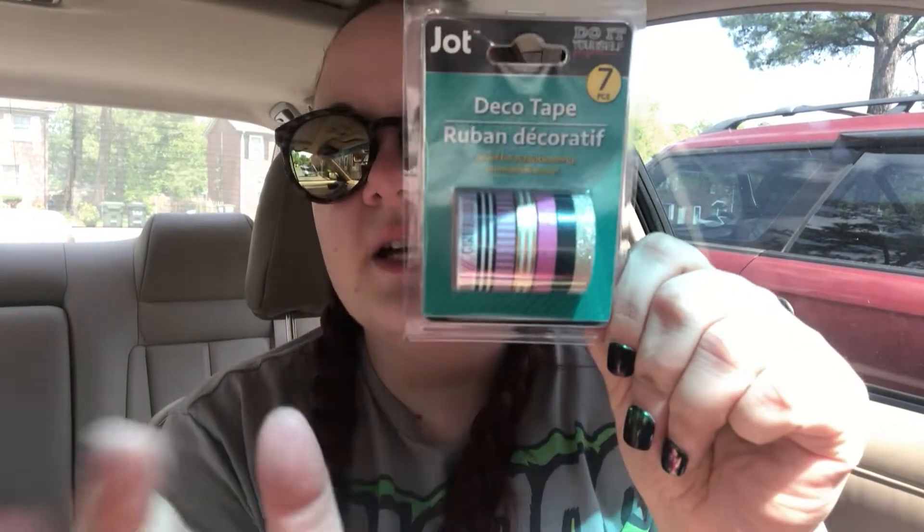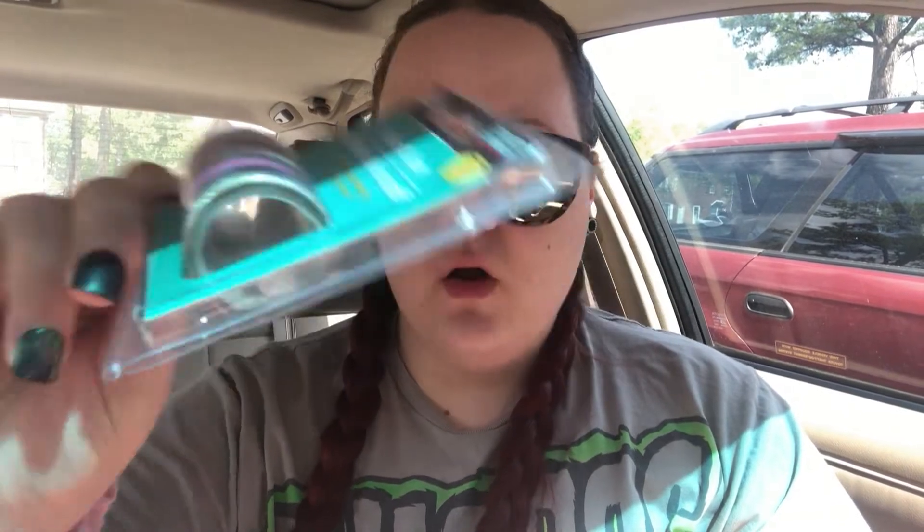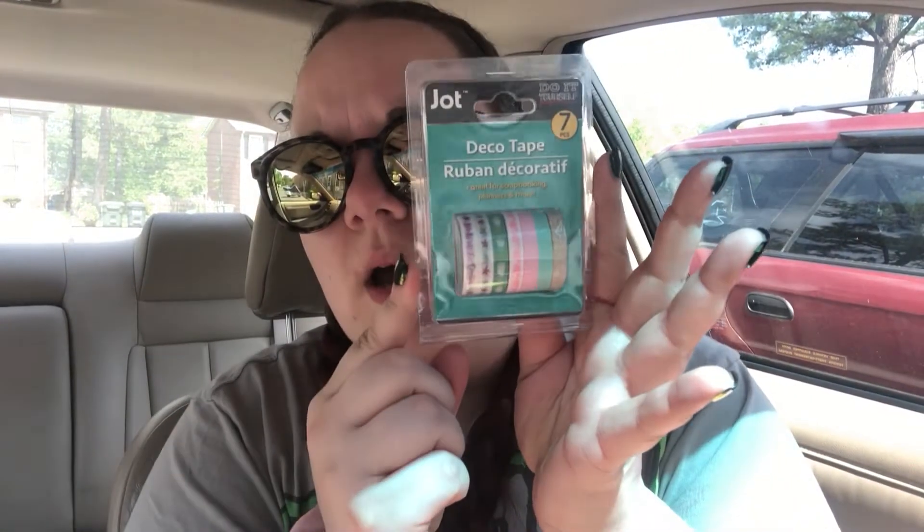I almost grabbed two of the Girl Boss washi sets for myself since you don't get a ton of washi on these. I also grabbed another pack I thought was really cute — I loved the pink, teal, and hearts design. Then I grabbed my favorite toothpaste, Crest 3D White Radiant Mint. This one is one and a half times more product, and I always grab this from Dollar Tree because it's a really good deal.